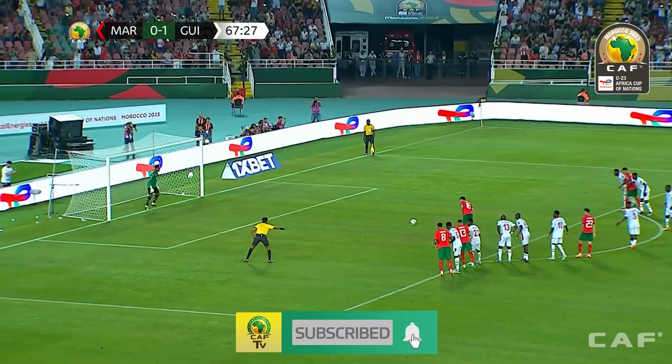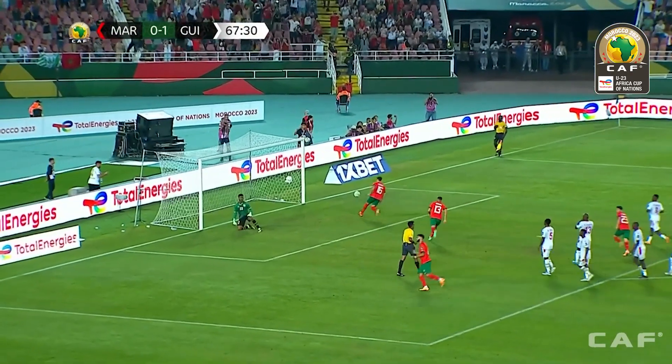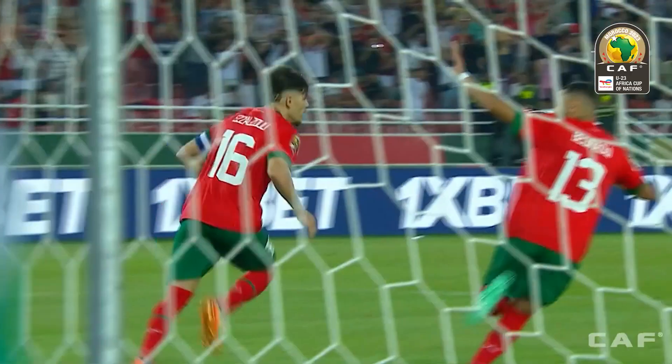The captain composes himself. The keeper, Donalds, is on his line. Superb penalty! That's it! Morocco back on level terms here, midway through the second half.